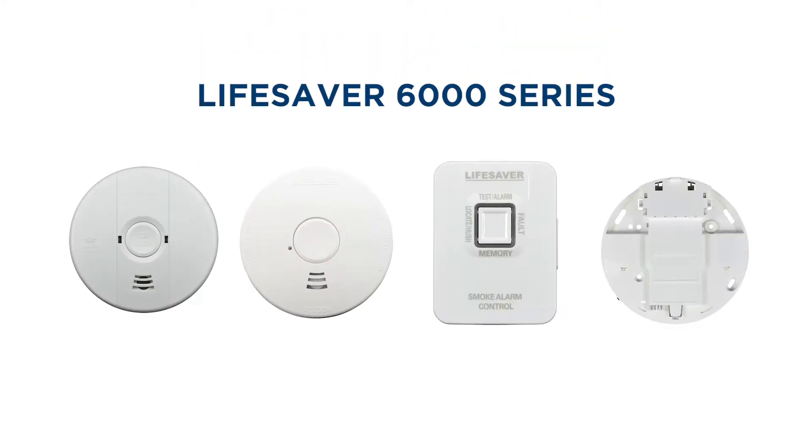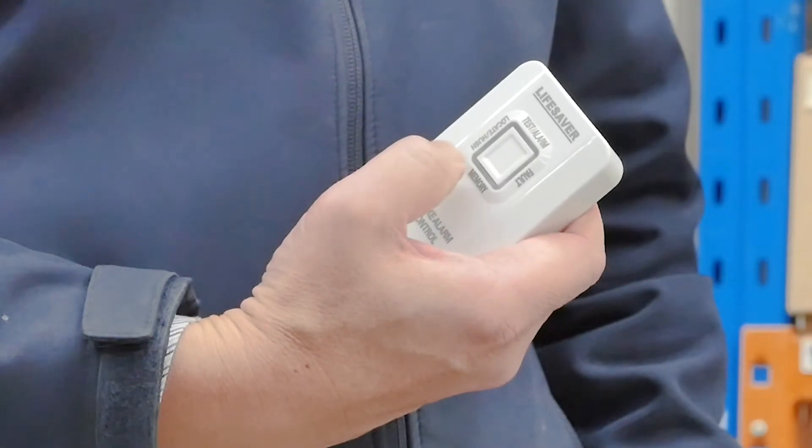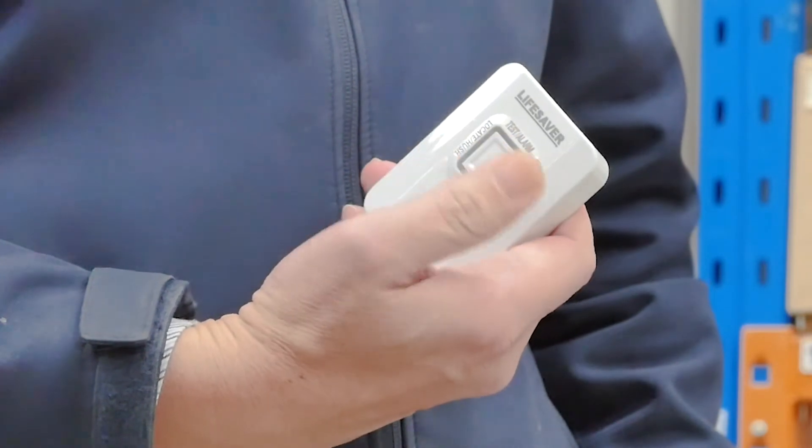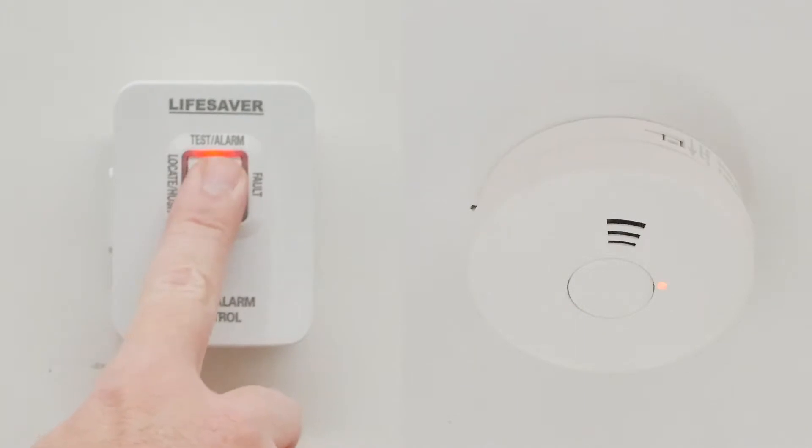Fire safety made simple. The all-new Lifesaver 6000 series smoke alarm range delivers the latest in fire detection technology, paired with the convenience of a wireless remote control. Testing or hushing smoke alarms has never been easier with the Lifesaver 6000 series.